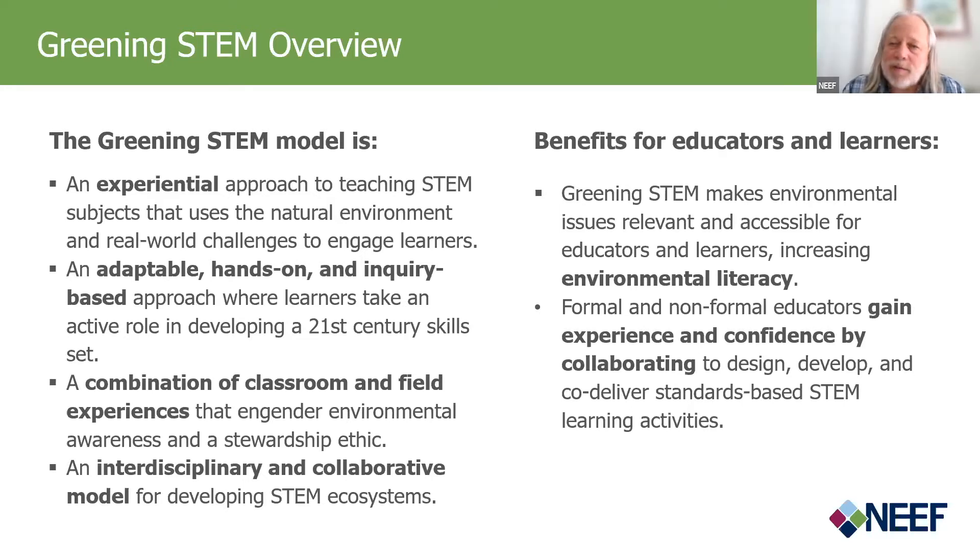There are real benefits for educators and learners, including that Greening STEM helps make environmental issues relevant and accessible for both educators and learners, increasing environmental literacy. Formal and non-formal educators gain experience and confidence by collaborating to design, develop, and co-deliver standards-based STEM learning activities.